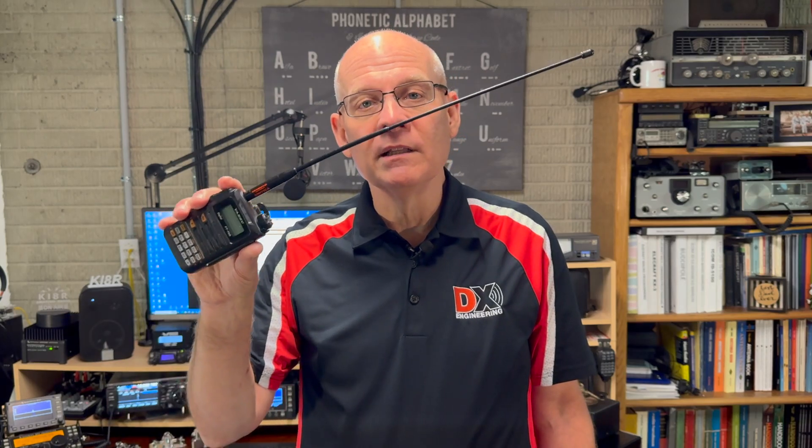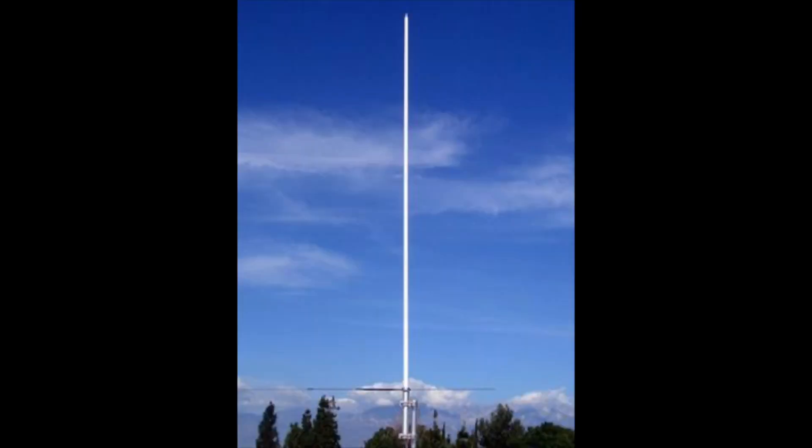If your home has aluminum siding, you may find that your house acts like a Faraday cage — RF doesn't get in and it doesn't escape. And while this is a bit of an exaggeration, the point is that your house may degrade your ability to hear and be heard. So adding a larger antenna like this one, or an external antenna in your attic or outside of your home, may be just what you need to make yourself heard.